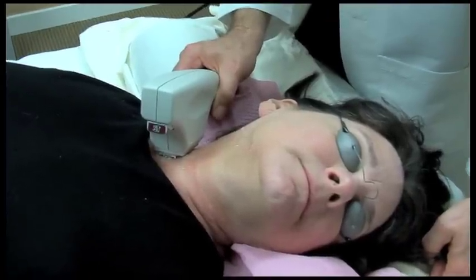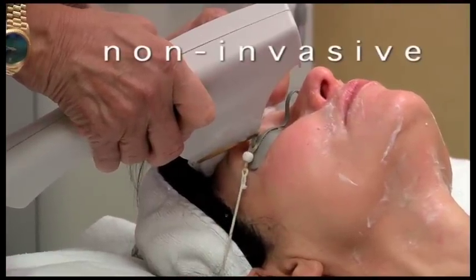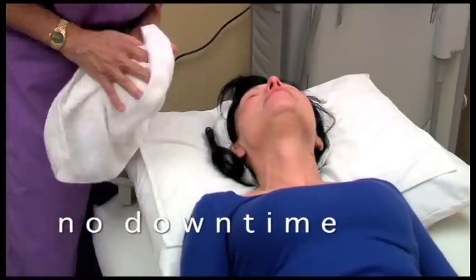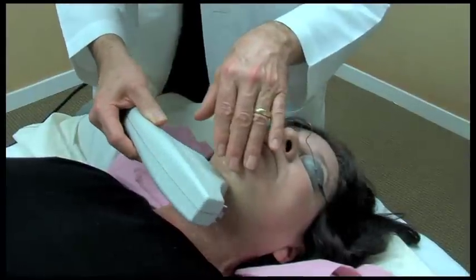The SkinTight treatment is delivered in a sequence of rapid, gentle pulses, enabling shortened treatment sessions. There is no need for anesthesia. This non-invasive skin firming treatment has no downtime, and you can apply makeup and sunscreen immediately after treatment. There's no recovery time, no redness, no swelling, no bruising — nothing to show that you've had anything done to your face except the result.